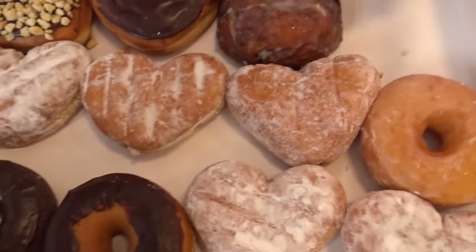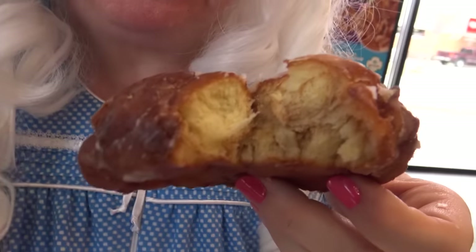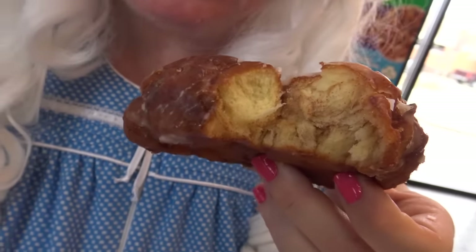Granny's gonna try the bear claw next. Look at him — that's a big donut, isn't it! You know what a bear does? A bear goes RAWR like that — a little scary, isn't it? But this looks really good. Granny's gonna take a bite. Hey, that's a sweet donut! You might be a bear claw, but you sure are sweet.